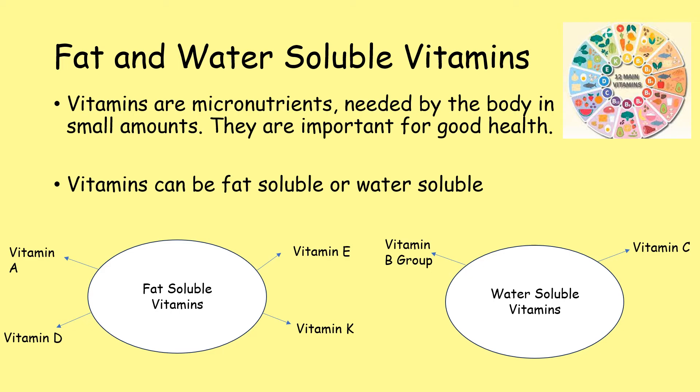Fat and water-soluble vitamins. Vitamins are micronutrients and they're needed by the body in small amounts. However, they are important for good health. Vitamins can be fat-soluble or water-soluble.